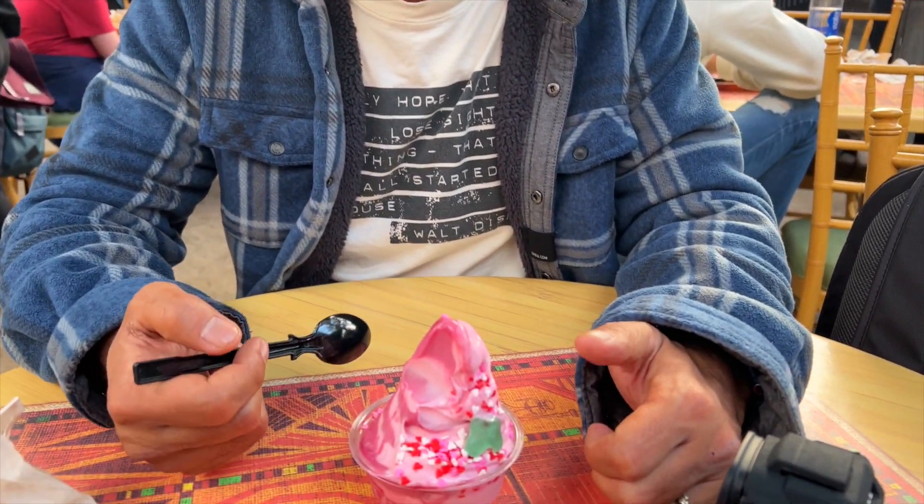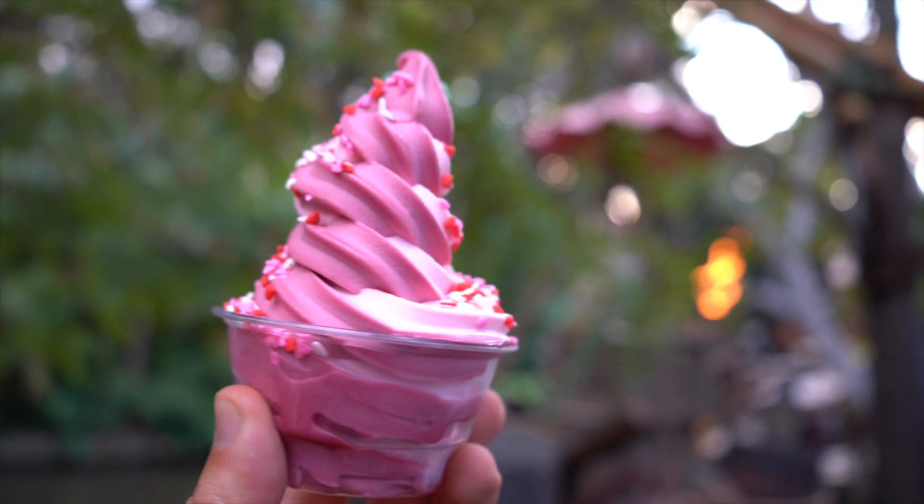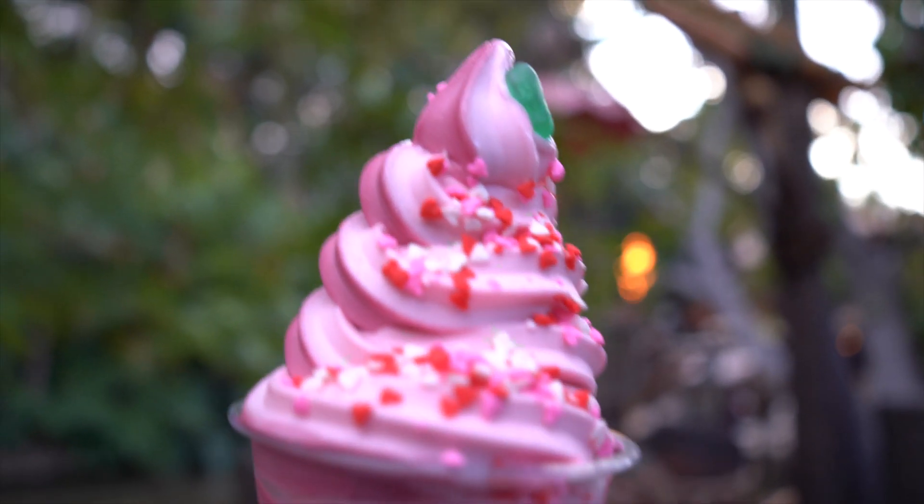Trying the Valentine's Day Swirl — does it taste like watermelon and cherry Dole Whip? For me, it tastes more like watermelon than cherry. But overall it's pretty good though. I'd probably give it a 7 out of 10.